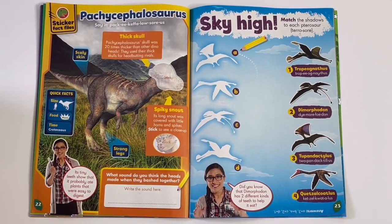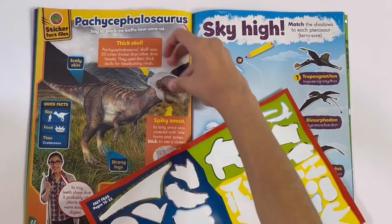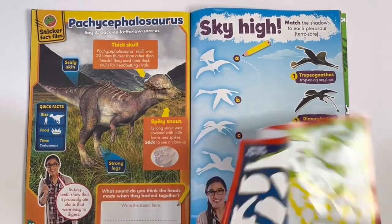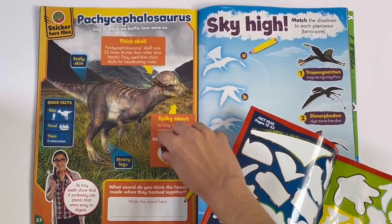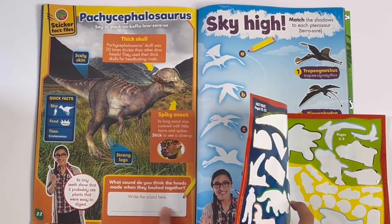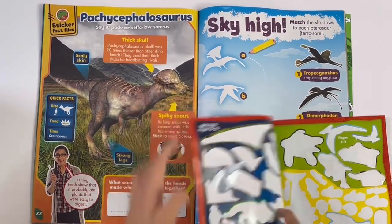Pachycephalosaurus. Here we'll stick on the head, and it's holding the spikes. Here you can write a sound — but what does it sound like? Like bash.